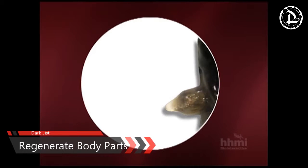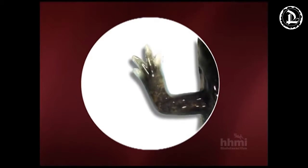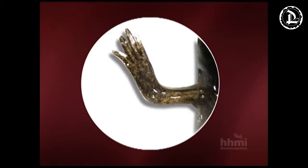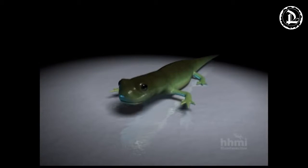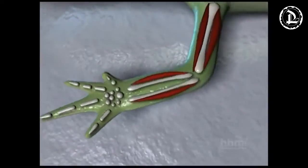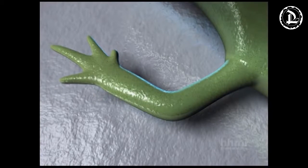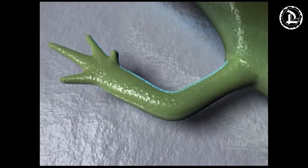For us humans, when an organ fails or we lose a limb, we look in hope toward the astonishing field of medical science. It's indisputable that we have come very far in creating prosthetic limbs and making use of donated organs. But what if we could magically regenerate the failing body part effortlessly without the need for science to intervene? Well, if we were all axolotls, we could.